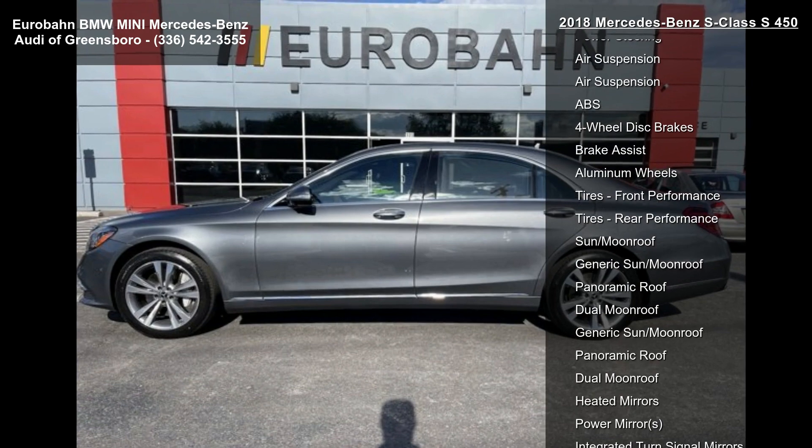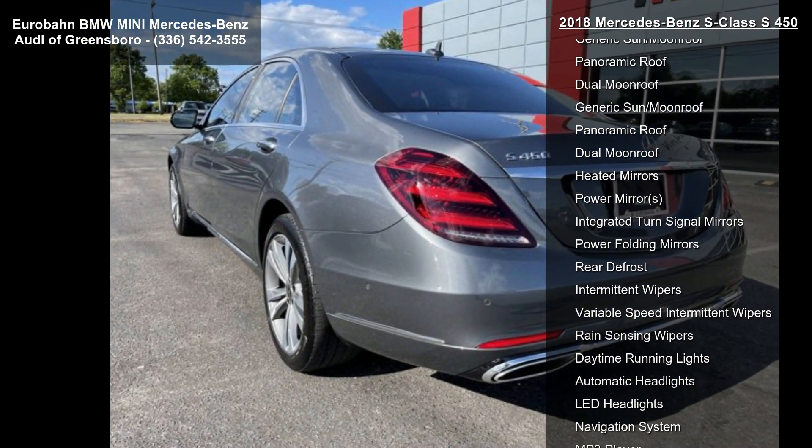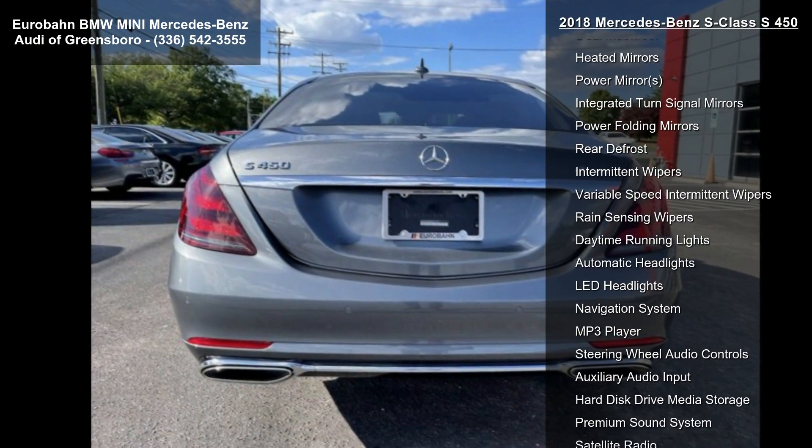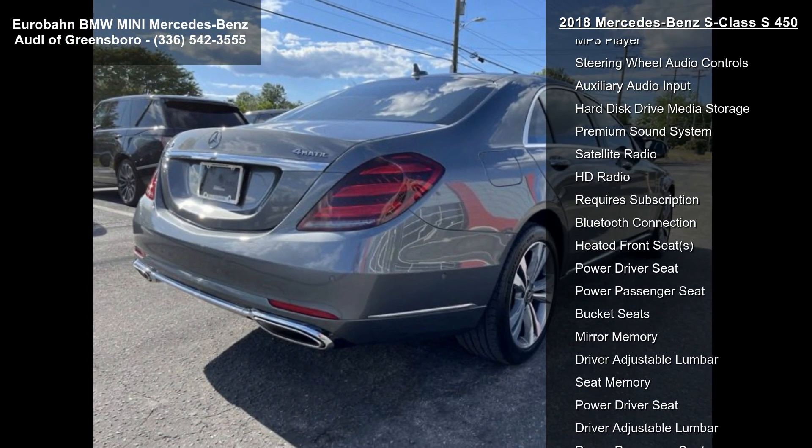Some of the top features included with this vehicle are turbocharged, all-wheel drive, air suspension, active suspension, power steering, ABS, and four-wheel disc brakes.